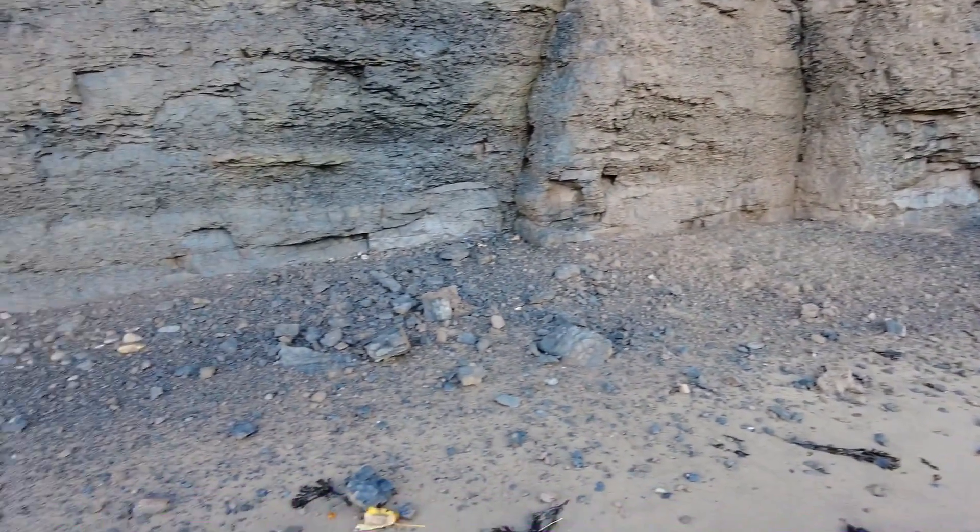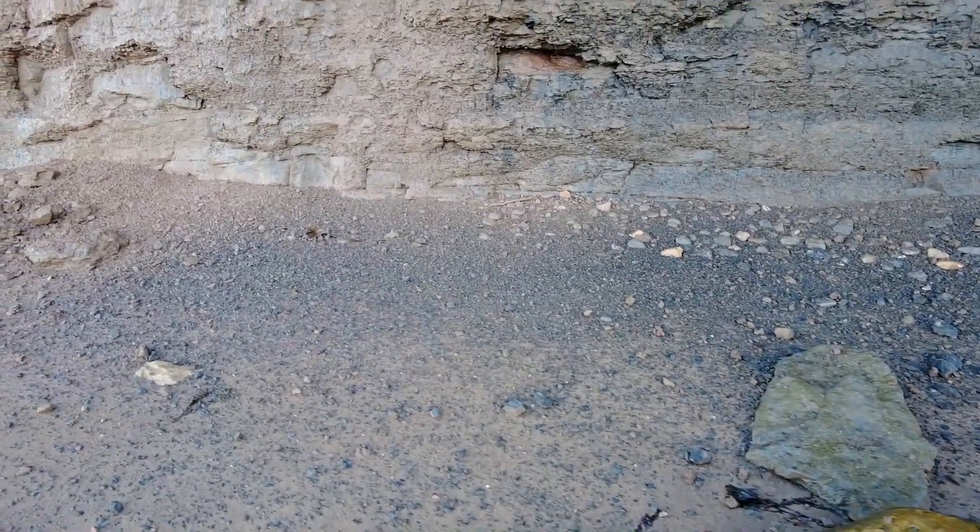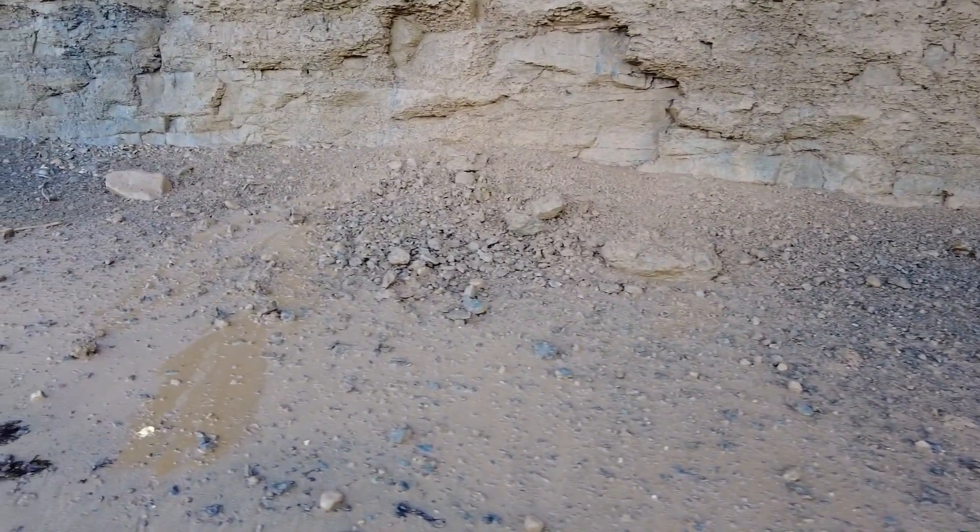There's quite a little bit of material which is freshly fallen, probably with all the heavy rain from last night. I'm making sure I don't go directly under because these cliffs are really unstable. But looking from a distance.